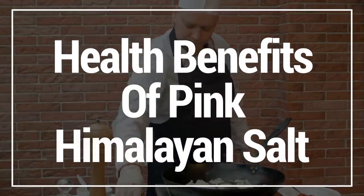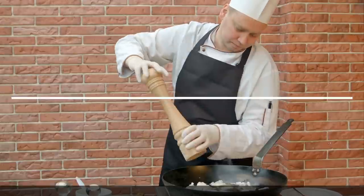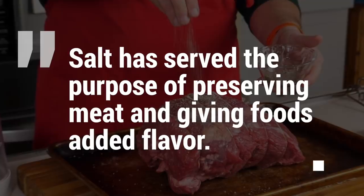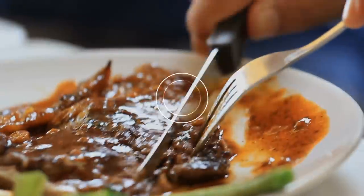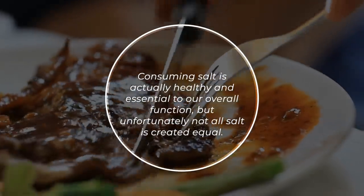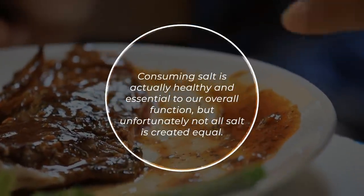Salt has been used to flavor foods around the world for as long as humans have existed. It has served the purpose of preserving meat and giving foods added flavor. Consuming salt is actually healthy and essential to our overall function, but unfortunately, not all salt is created equal.